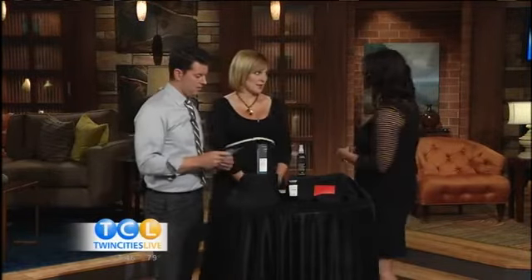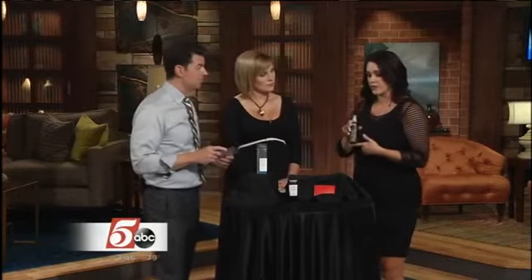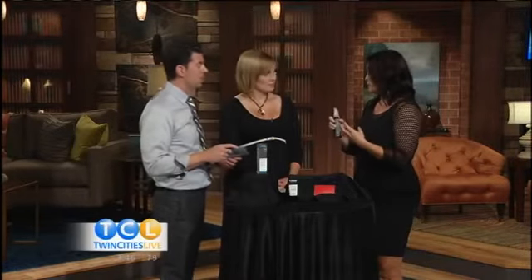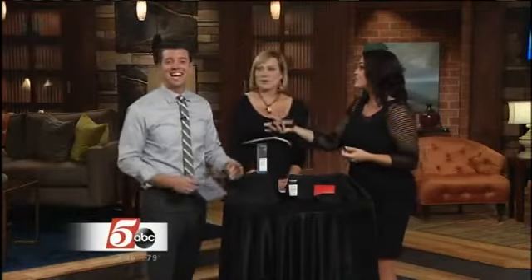Now, a setting spray. So you guys have heard me talk about this one before — I'm in love with this stuff. I use it every day. This is the Aveda Skin Firming Toner. I like it underneath makeup to give you a little hydration and balance your pH, and I also like it on top. We're going to spray Steve — this is how you do it at home. Ready? Okay, ready, set, go! Yes, how refreshing!